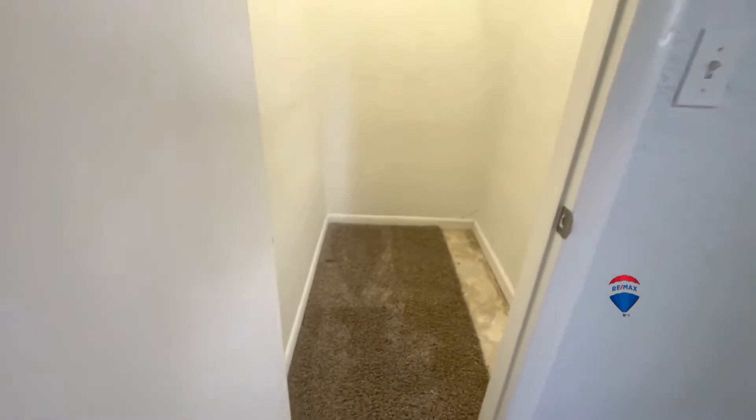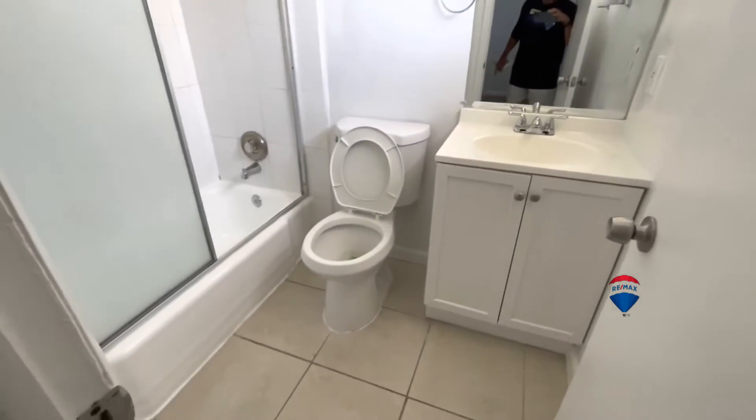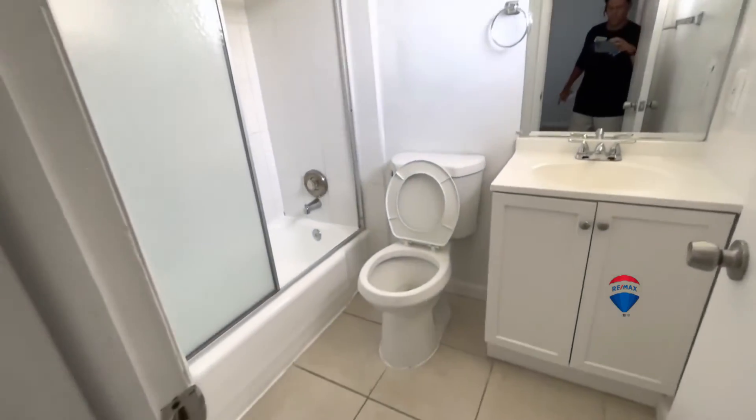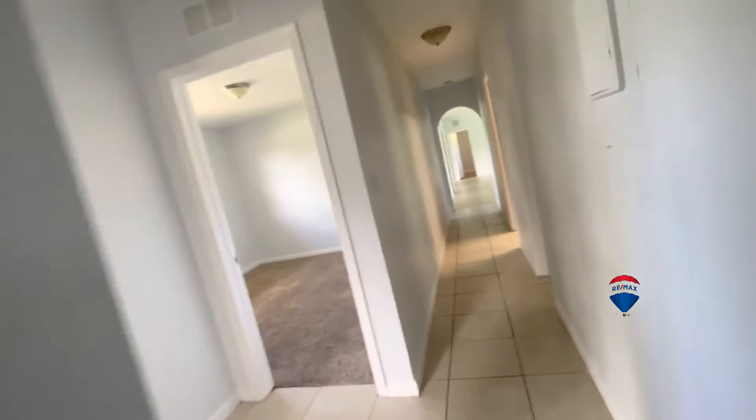Reflecting on the layout, this setup also has another bedroom with its own bathroom and closet. Let's walk over this way.